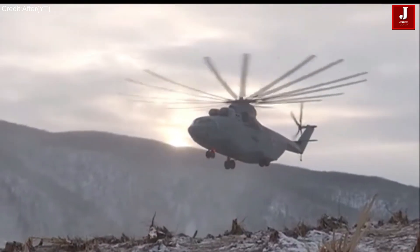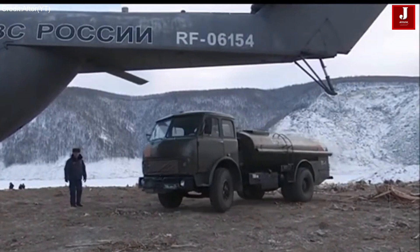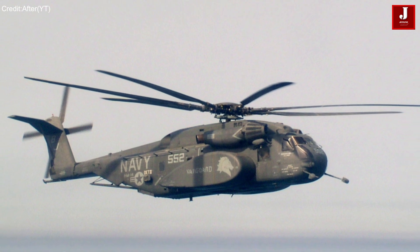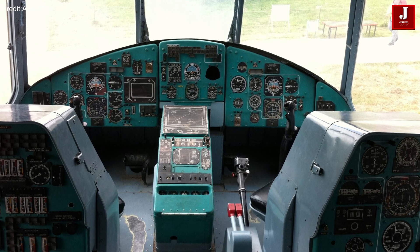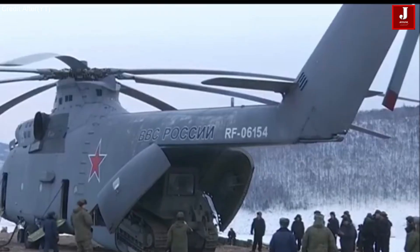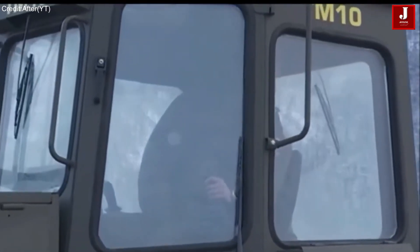The Mi-26, a marvel of Russian engineering, has been developed into several variants, each designed for a specific purpose — whether transporting troops, fighting forest fires, or conducting search and rescue missions. Used by various countries globally, the Mi-26 has played crucial roles in both military and civilian contexts, from the battlefields of the Soviet-Afghan War to humanitarian missions in disaster-stricken areas, where its reliability and capacity have been repeatedly demonstrated.